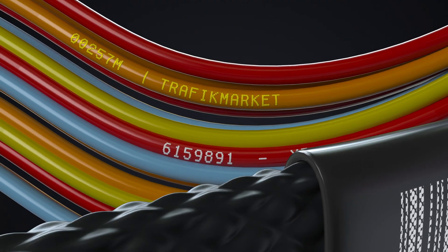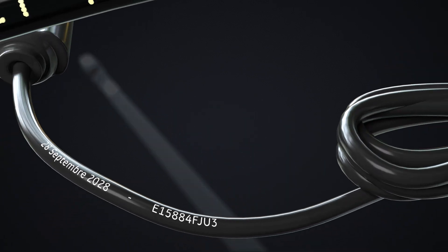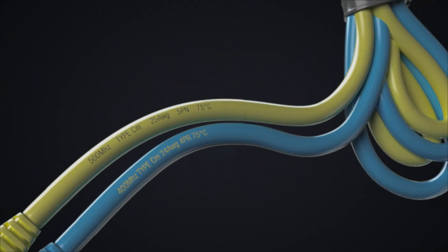Coding ensures safety and traceability. But not only — it also promotes your brand. But it's challenging. You must print thousands of codes on diverse surfaces, ensuring each is legible and durable, even in tough conditions.